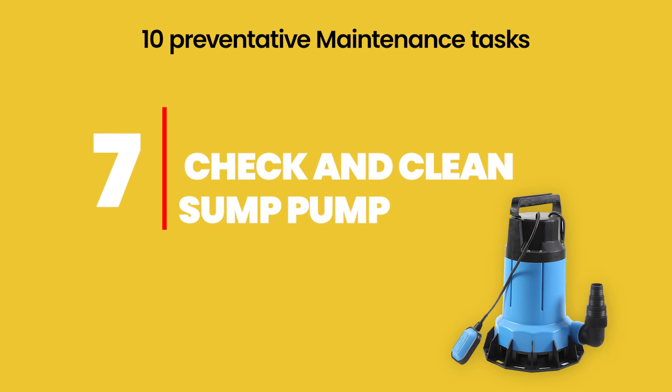Number seven: check and clean your sump pump — if applicable. Before rainy season especially, you want to make sure it's clear so you're not dealing with flooding, which is not fun for you or your guest. Hire a professional to inspect it, make sure it's working properly and cleared out so you're prepared for rainy season and don't get floods in the basement.